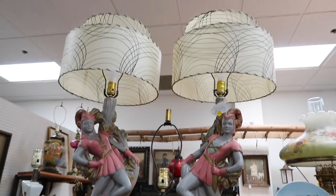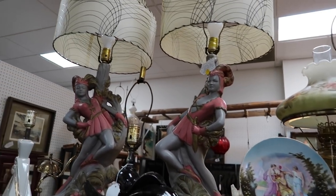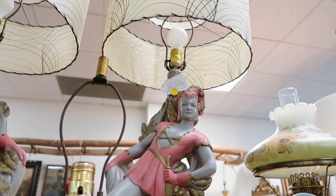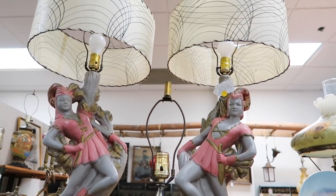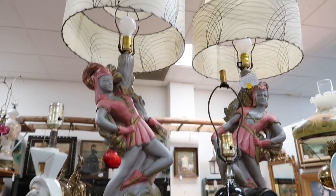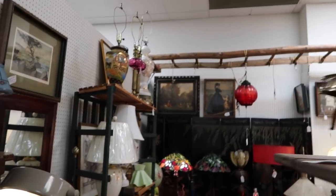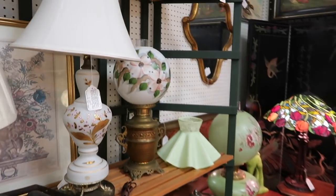I'm back at one of my favorite booths here at the Black Rose in Hanover. This beautiful pair — they're a Continental Art Company, my bad — they are chalkware lamps, $3.49 for the pair, which is about what you'd pay. They are absolutely stunning with fiberglass double-tiered shades. When you're out at the stores, these are the lamps you want to be looking for.